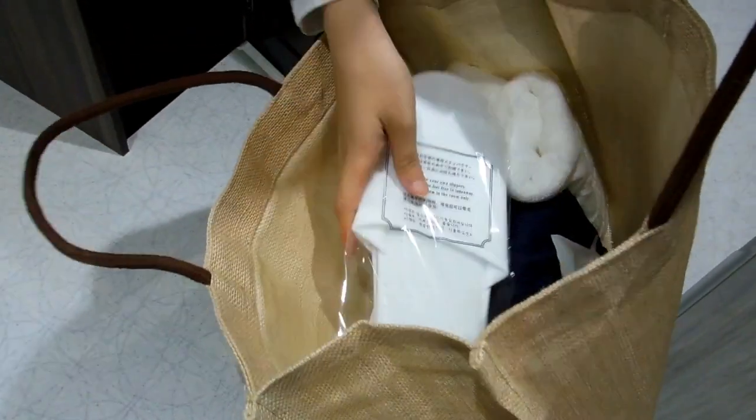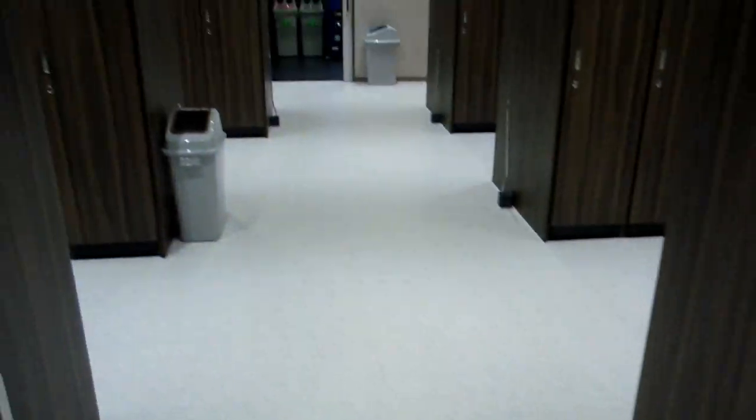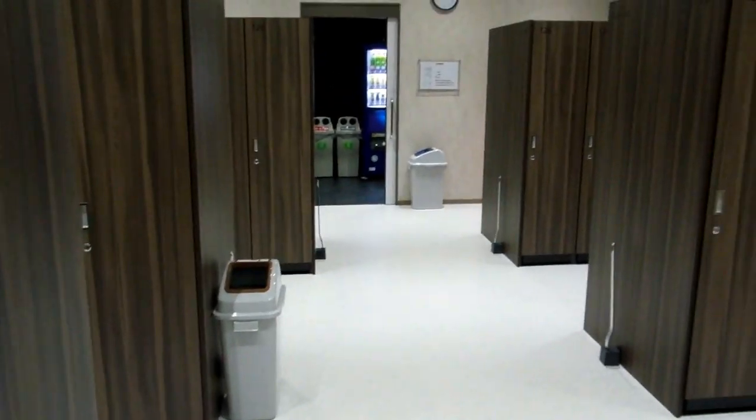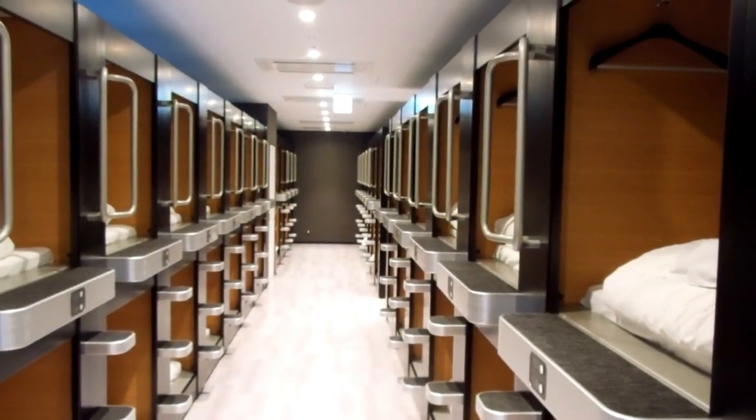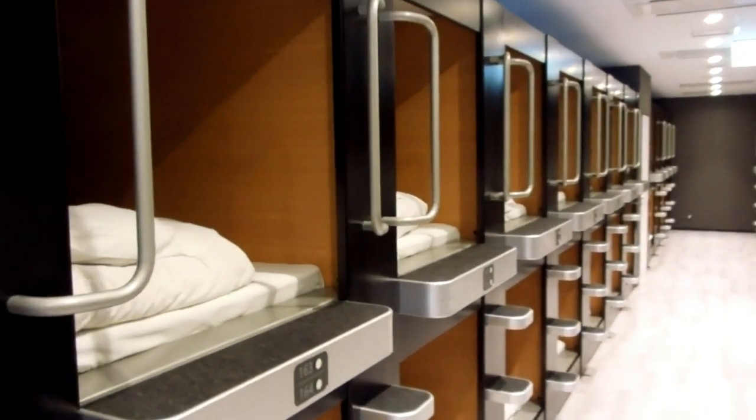So complimentary slippers, towel, and toothbrush — the usual things they give you in hotels — plus lockers to keep your clothes in and nice clean showers as we showed you a moment ago. And here are the capsules themselves.